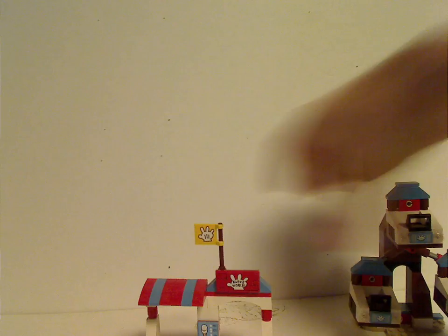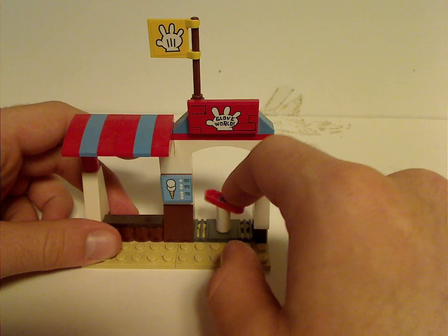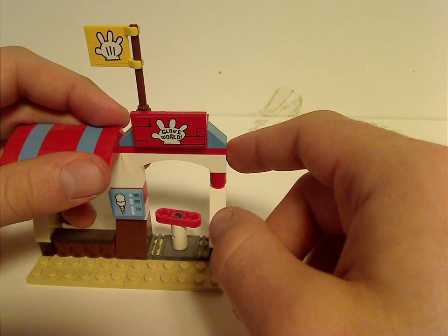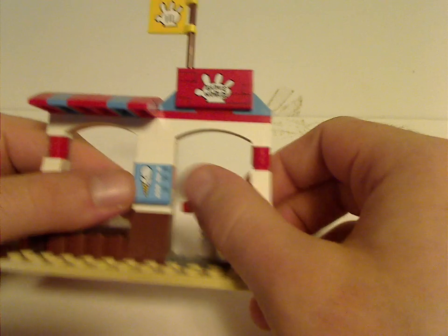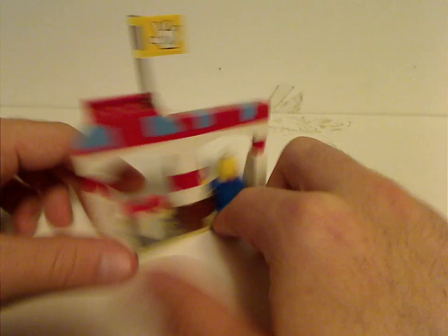Now onto the set itself. First of the two builds is this little entrance stand, which has a couple of technical bits acting as a rotational entrance — not sure what you call it. Above it is a tile with a sticker saying Glove World. The color scheme is white, red, and light blue, with a little of others as well. There's also an ice cream menu included, and from the back it's quite vacant, but with enough space to fit your ice cream attendant.